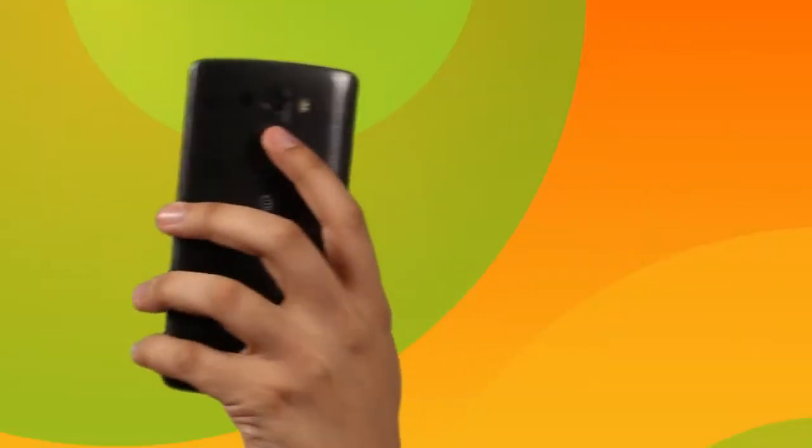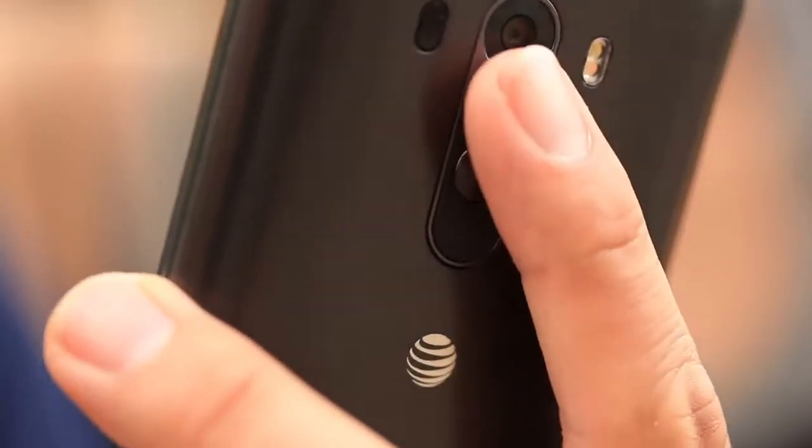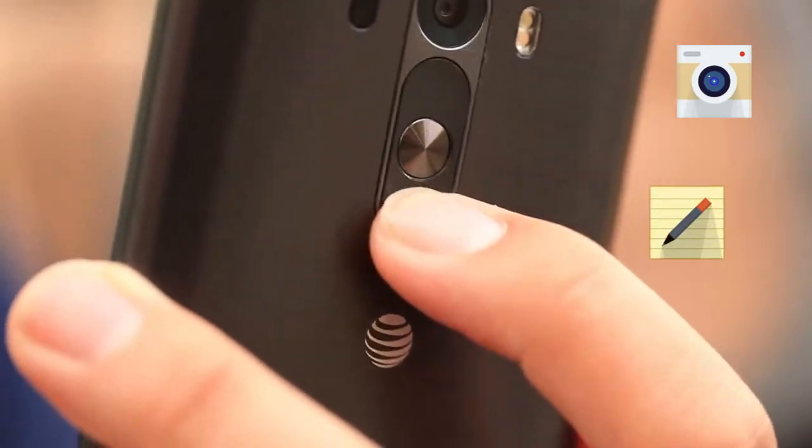LG's signature rear key design is comfortably located where your index finger rests. Manage your volume controls, access your camera, and Quick Memo with the tap of your finger.